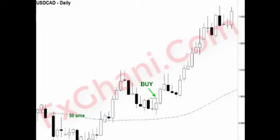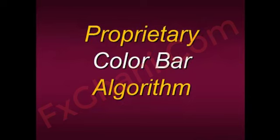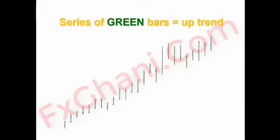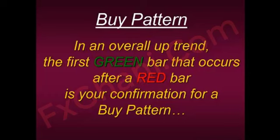I want to introduce and talk about putting it all together with the PET-D. What exactly is the PET-D? It's a proprietary color bar algorithm exclusive only to members of Spectrum of Trading. It shows you a series of green bars that tells you when a short-term uptrend is in place, and a series of red bars when a short-term downtrend is in place. A particular buy pattern is when you have an overall uptrend — meaning price is above the 50-period simple moving average — you have a lot of green. From time to time, you'll see a splattering of red. The very first green bar that occurs after a red bar is your confirmation for a buy pattern. That's your setup bar, and then you'll buy if it trades above.